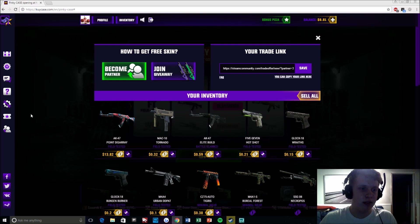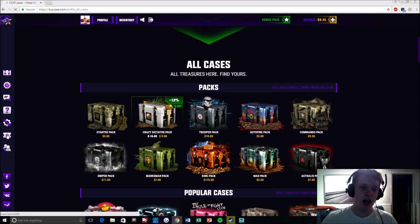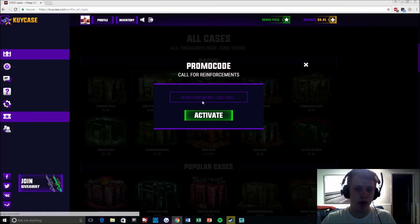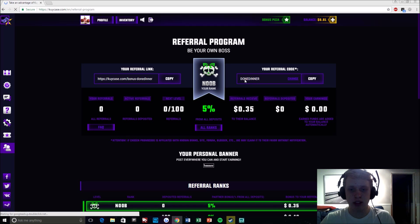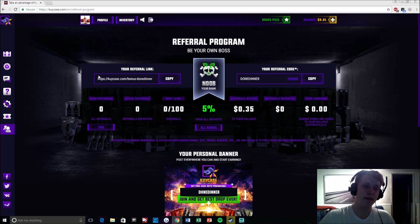Unfortunately I don't have any more money left, but I just kind of wanted to show you guys what the site's like. Just remember, if you do want to open a free case and try out what the site's like, there's a promo code — you just type in 'done dinner' with no space. So that's what the code looks like right there. I hope you guys enjoyed this video. I'm Done Dinner and I'm out.